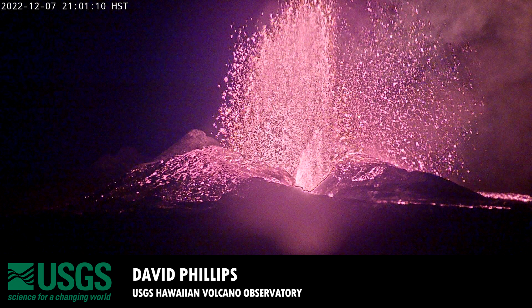Something worth noting: the height of the fountains coming out of fissure 3 was much higher last night than it has typically been. This was noticed by people all around the island — even from my house in Volcano. The fountains looked noticeably taller last night. We don't have a precise estimate, but they were several hundreds of feet at least — a noticeable change in fountain heights.